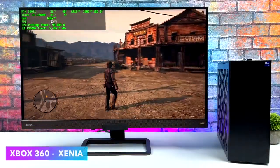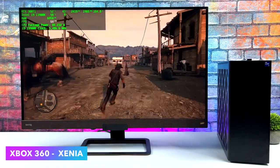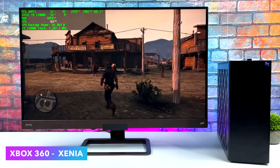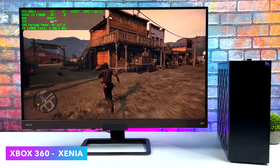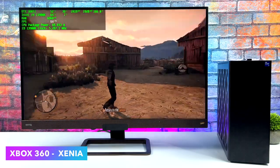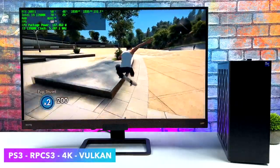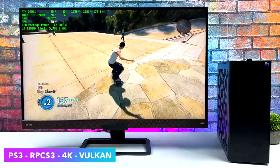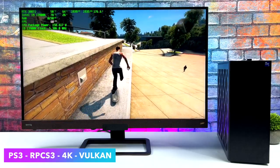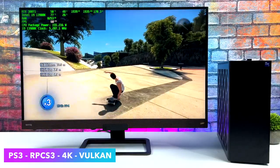I also tested some emulation. This machine will run any emulator — Switch at 4K, Wii, Wii U, or GameCube at 4K or even 5K resolution. So I threw some harder-to-emulate games at it: Xbox 360 using Xenia with Red Dead running at a constant 60, and PS3 with Skate 3 at 4K Vulkan backend. It handles it all. If there's real interest I can do a full emulation video, but this will max out anything on the market right now at full speed 4K and over.